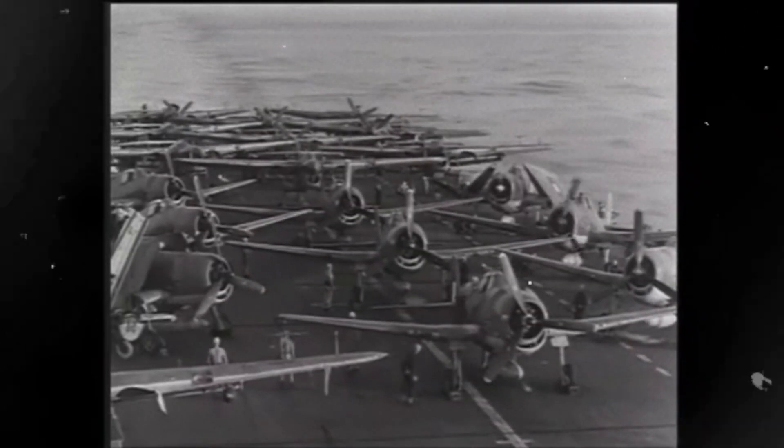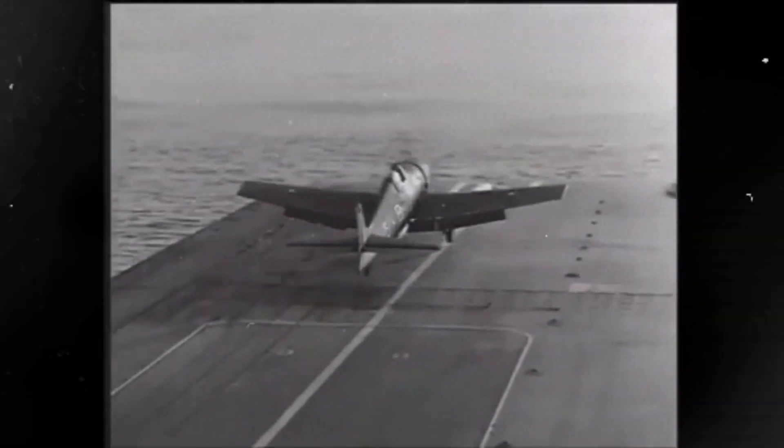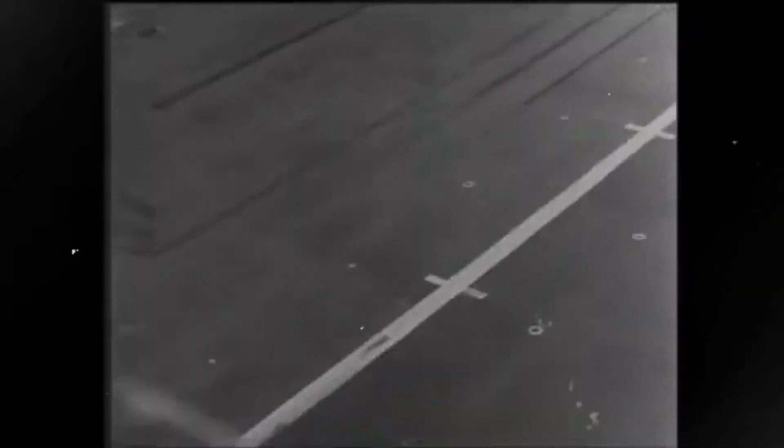Technically, the Hellcat's performance profile tells a nuanced story rather than a single headline speed. Late production F6F-5 aircraft commonly ran in the high 300-mile-per-hour class — about 388 miles per hour at around 25,000 feet, or roughly 625 kilometers per hour.